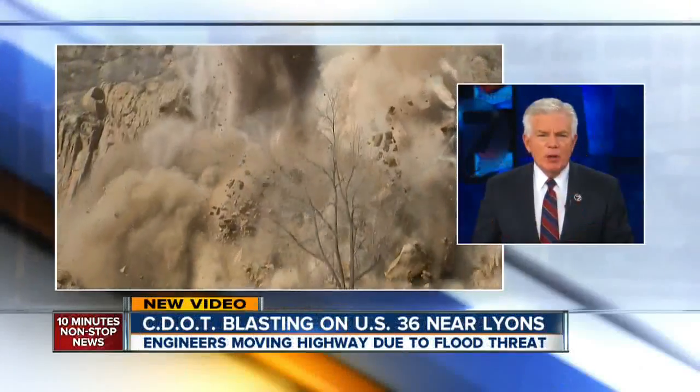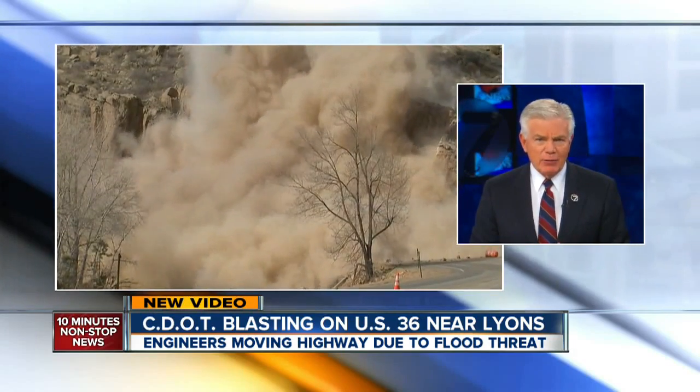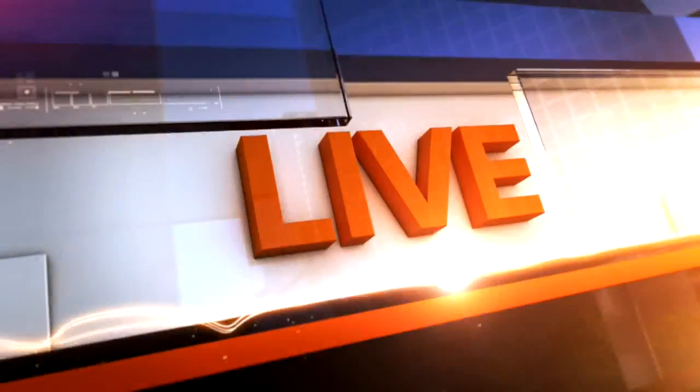New video this evening of a massive explosion bringing down a part of a mountain. CDOT is working to stabilize Highway 36, damaged in last year's flooding. 7 News reporter Lance Hernandez is live now. Folks might be surprised to learn that CDOT is actually moving the highway.